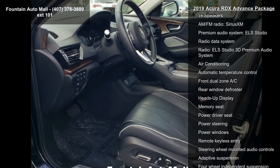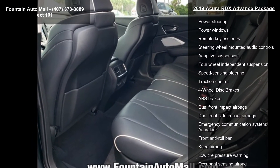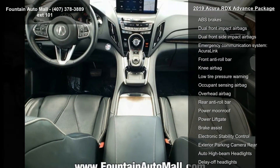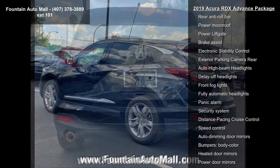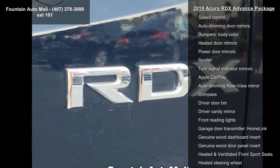Some of the top features included with this vehicle are: Navigation System, Acura Navigation System with Voice Recognition, 16 Speakers, AM FM Radio, SiriusXM, Premium Audio System, ELS Studio, Radio Data System, and ELS Studio 3D Premium Audio System.